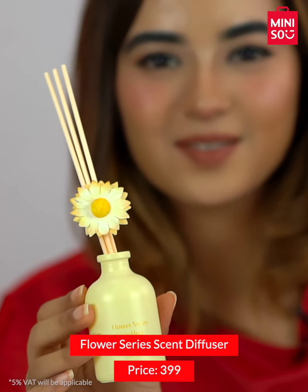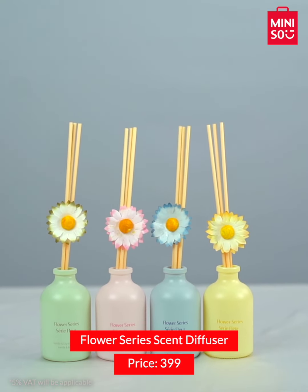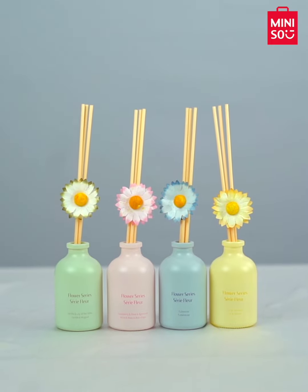Next we have this flowery smelling diffuser that you can use to decorate your room. These diffusers can help you to relax, keep away bad odor, and also boost your mood.